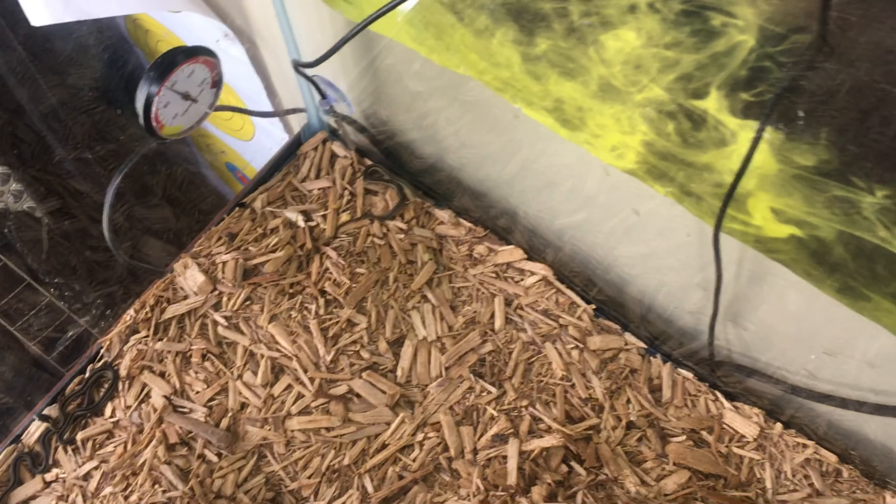In my research on getting these guys, I found out that if you ever have this happen, the best thing to do is take everything out of the enclosure and try to pull out as many of them as you can. These guys actually give live birth — they have the eggs inside of them and then they hatch.